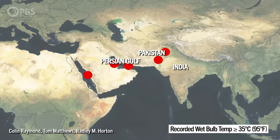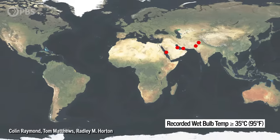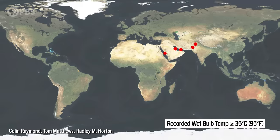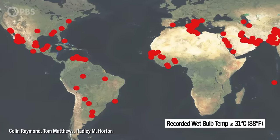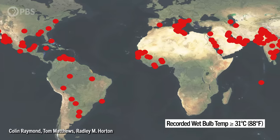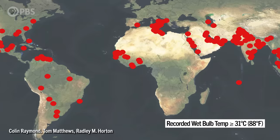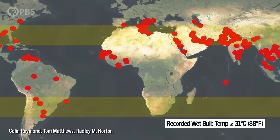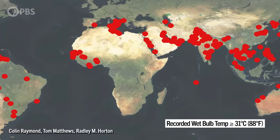Earlier, we looked at a map of the most extreme wet bulb events where temperatures reach 35 degrees — the prior theorized limit of human adaptability. But if we expand the map to include events hitting the threshold of 31 degrees, we see many more regions affected. Most of these extreme events have happened near coastlines in the subtropics, where there's intense heat from land and humidity from warm water, both of which are increasing in a warmer climate.